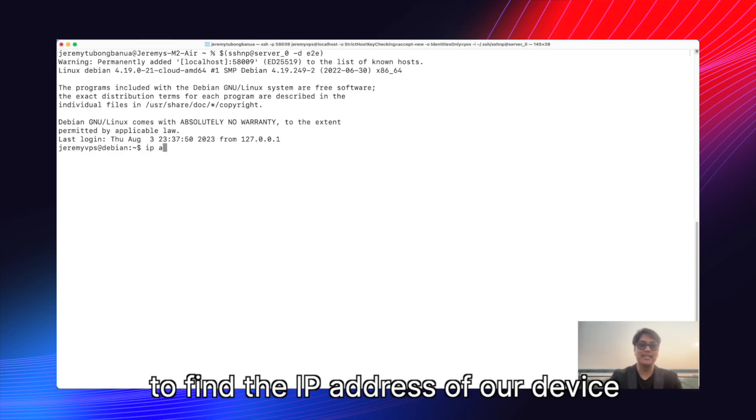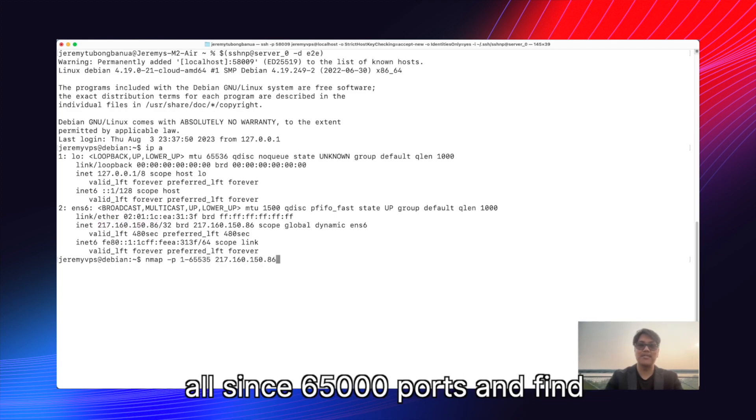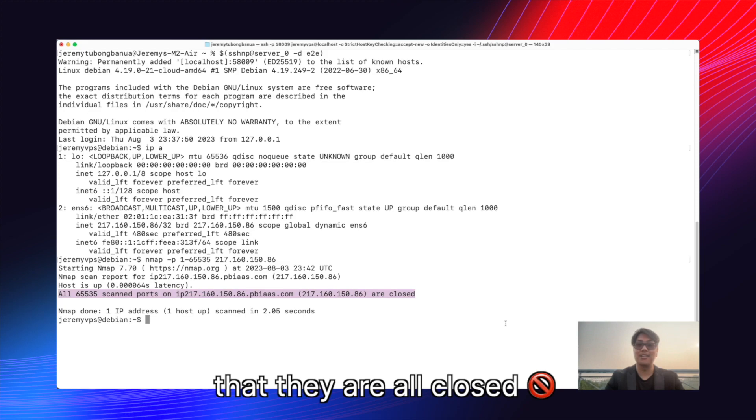We can use IPA to find the IP address of our device. And using NMAP, we can scan all 65,000 ports and find that they are all closed.